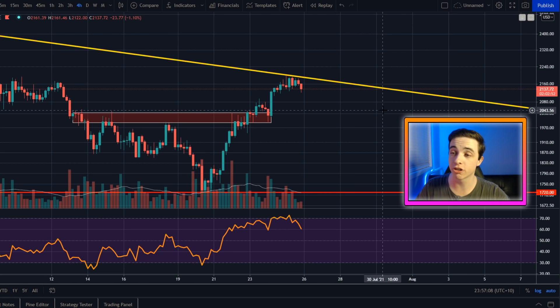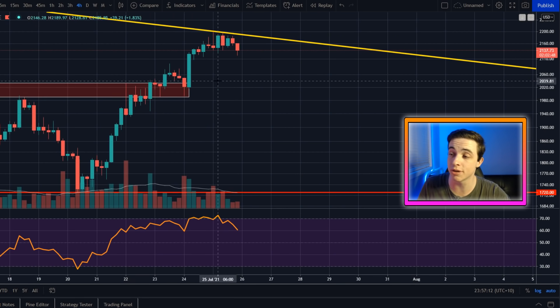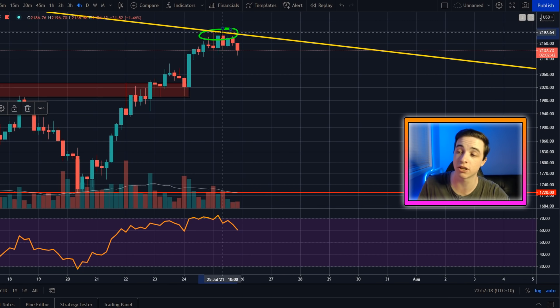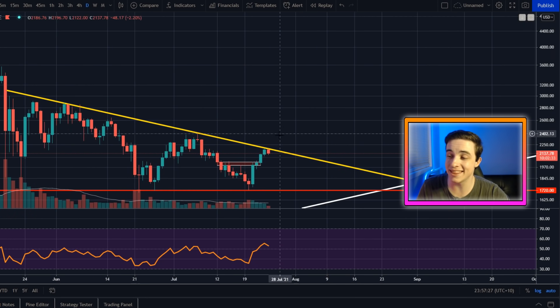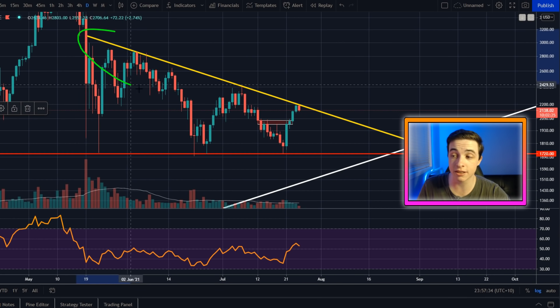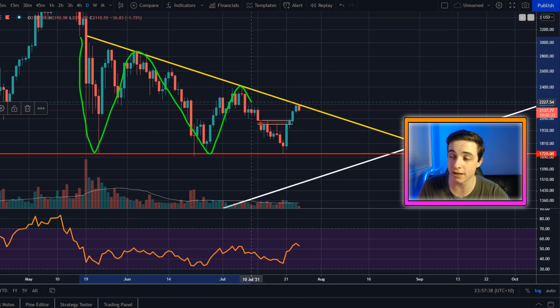Right here we're on the Ethereum to US dollar chart on the four-hour time frame. As I was saying in my last one to two Ethereum videos, I was expecting some resistance to come into play at exactly $2,200 US dollars — which is exactly where we found resistance right now. Zooming out to the daily time frame, this is actually the major line of resistance for Ethereum, and it is potentially the line of resistance for a descending triangle pattern.